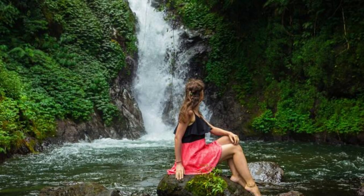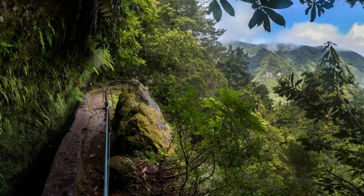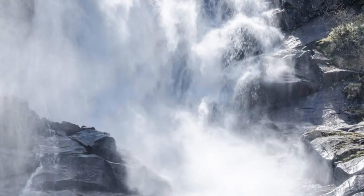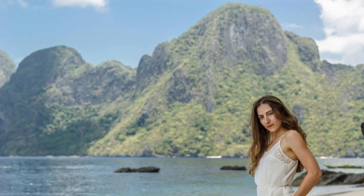Wavine Cyrique. Experience the raw power and beauty of Wavine Cyrique, one of Dominica's most breathtaking waterfalls. Trek through lush rainforests and rugged terrain to reach this hidden gem, which plunges over 300 feet into a rocky gorge below. Descend a steep trail to the base of the waterfall, where you can feel the mist on your face and listen to the thundering roar of the cascading waters. Wavine Cyrique is a natural wonder that will leave you inspired by its majestic beauty.